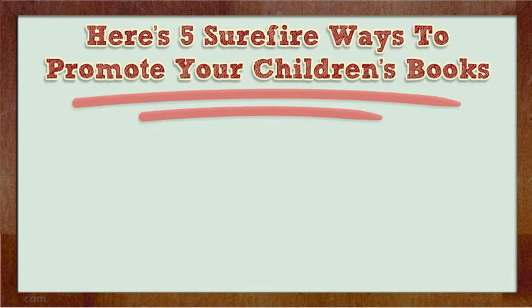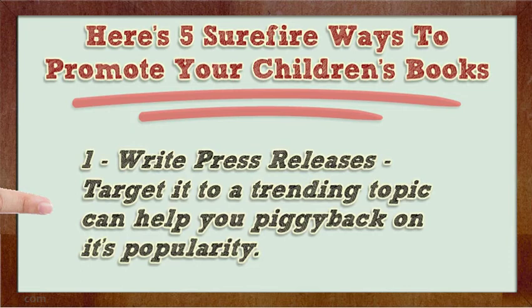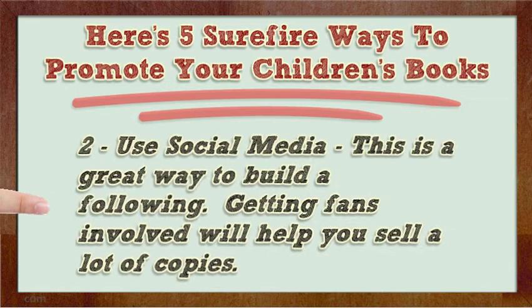One: write press releases targeted to a trending topic — this helps you piggyback on its popularity. Two: use social media. This is a great way to build a following; getting fans involved will help you sell a lot of copies.